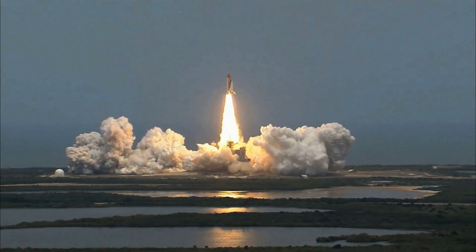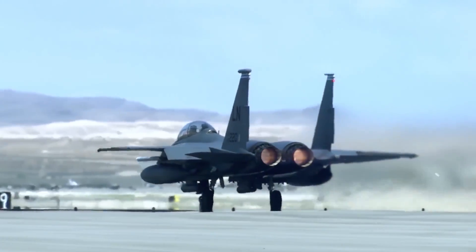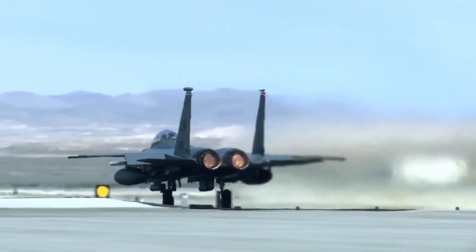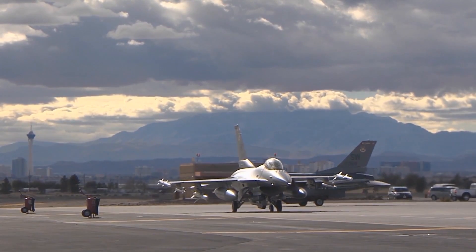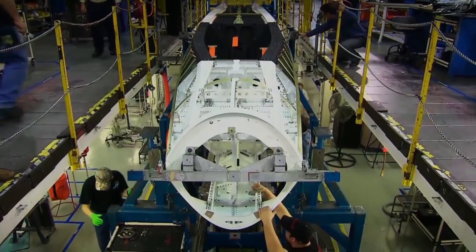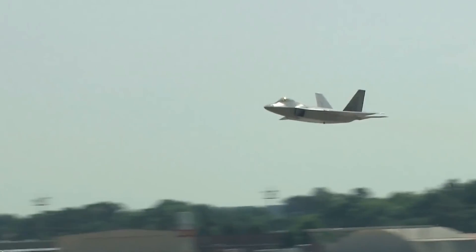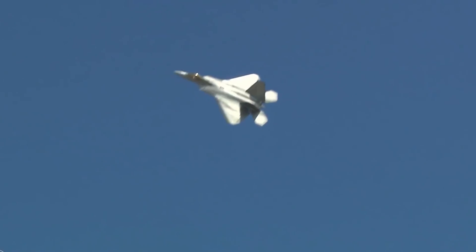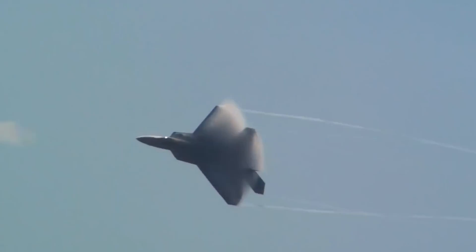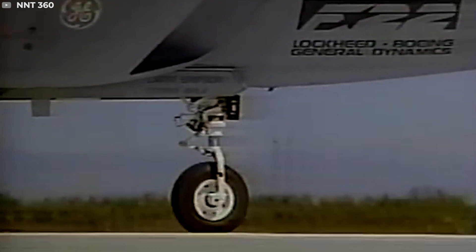Similar to the space race, the F-22 was originally born from a competitive streak with the Soviet Union. The Air Force appreciated that the Soviet Union could catch up with the F-15 and F-16, the formidable air superiority pairing developed in the 1970s. In the early 1980s, it began to pursue the advanced tactical fighter program, geared towards producing a revolutionary air superiority platform that would include stealth as well as a wealth of technological advances. Two teams made it to the prototype stage, producing the YF-22 and the YF-23. The YF-22 won the competition and went into production and testing in 1997.